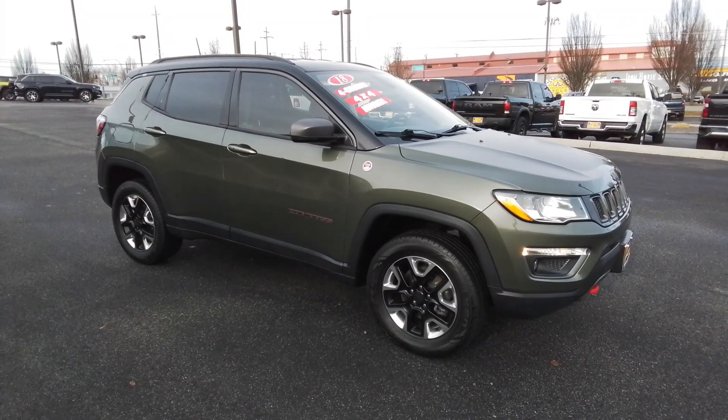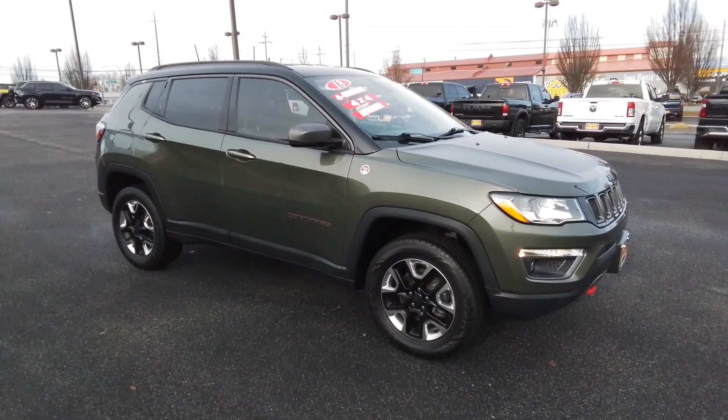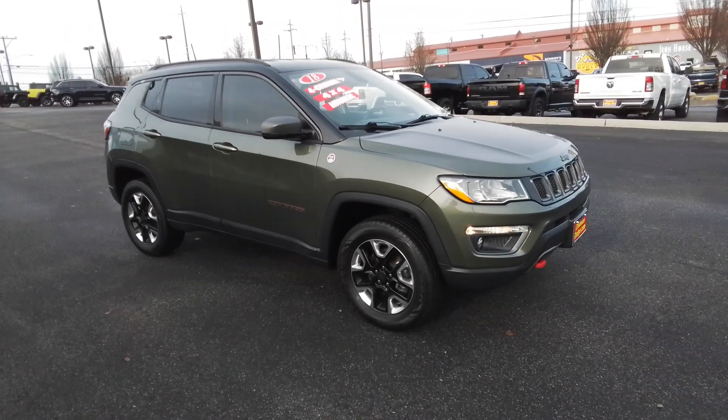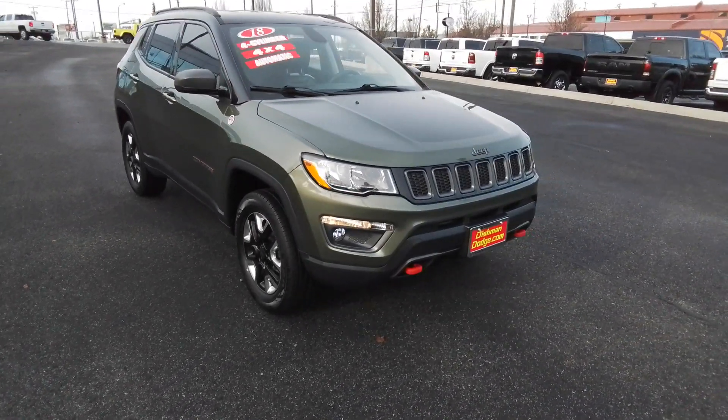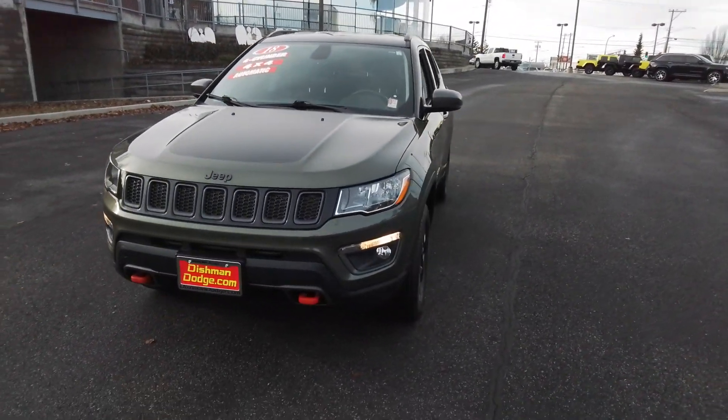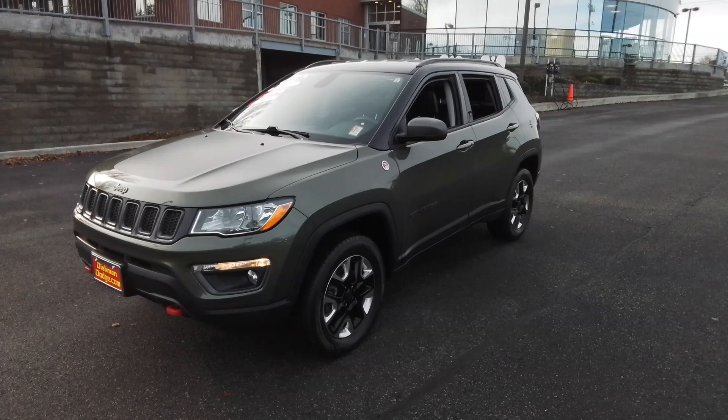Get into the 2018 Jeep Compass. This vehicle is an outstanding buy with fewer than 60,000 miles on the odometer. Enjoy the adventure with confidence in the Compass. It offers the perfect blend of SUV versatility and state-of-the-art safety technology.